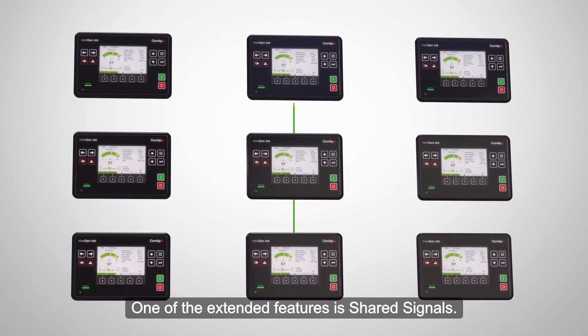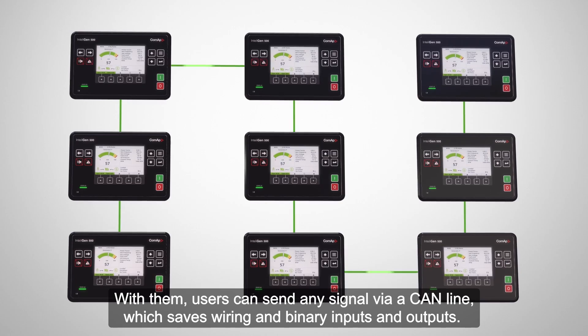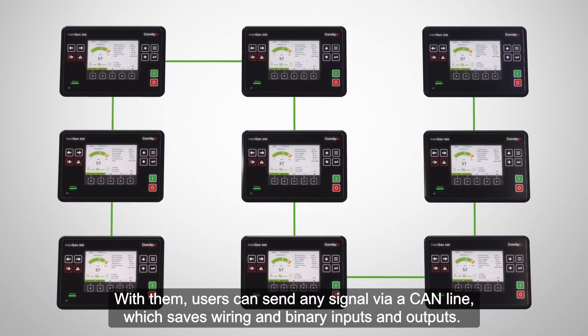One of the extended features is shared signals. With them, users can send any signal via a CAN line, which saves wiring and binary inputs and outputs.